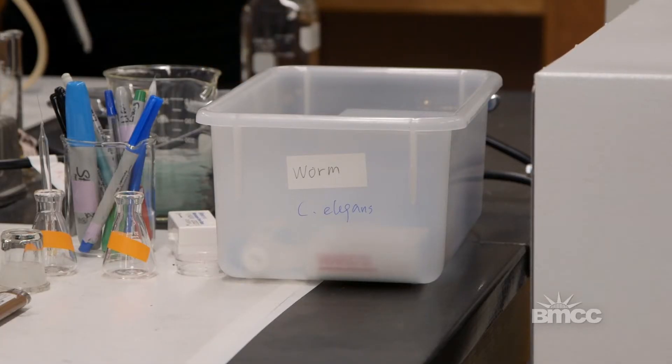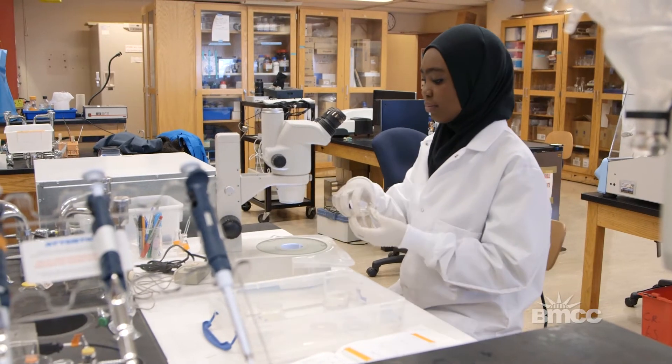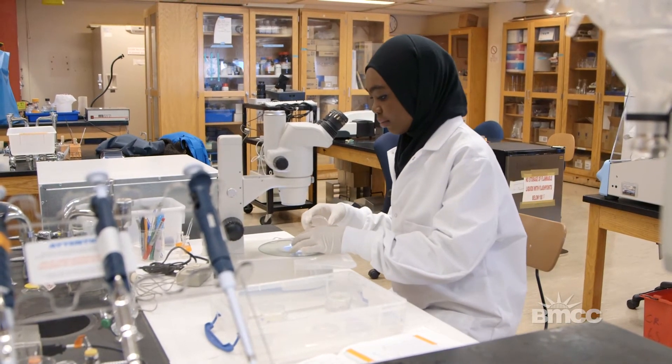I like this because I get to learn about other species of worms and how they are connected to humans, because they have 80% of human genes, and it's incredible because they're so tiny.